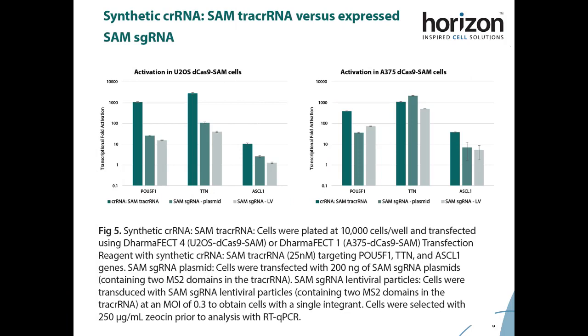We next compared activation levels resulting from the synthetic guide system to the currently available 2x MS2 guides that are expressed either as plasmid or through lentiviral integration. We tested three different gene targets for activation in a few cell lines and saw that this synthetic guide approach with one aptamer actually produces similar or in some cases higher levels of activation than the expressed guides.